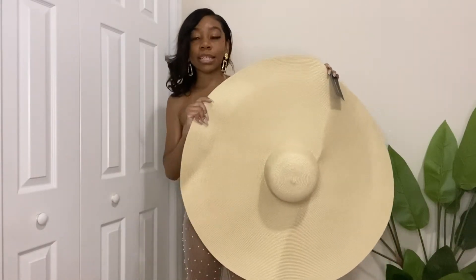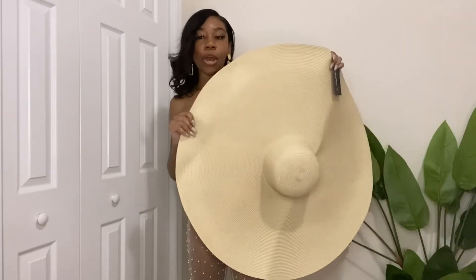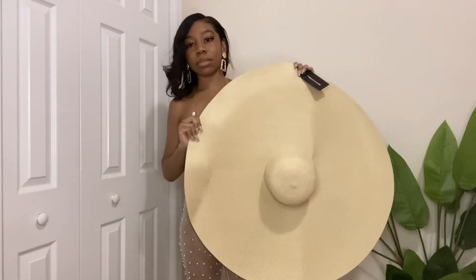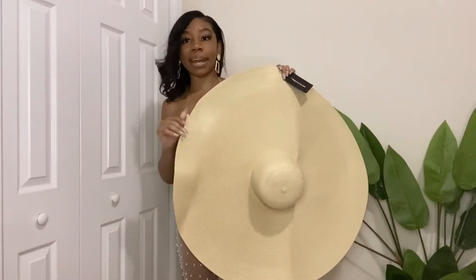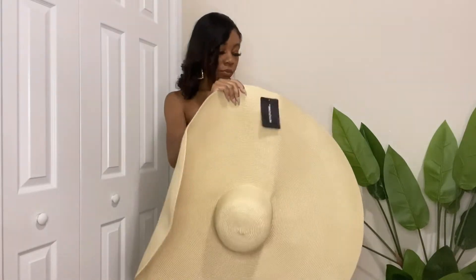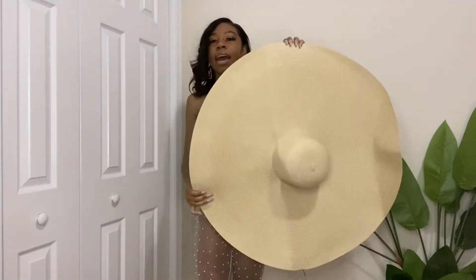You do have to order the top and bottom separately. I've been wanting an oversized hat for vacation for some time now. They had a black one but it was sold out, though I did find a black hat to show later in the video. This is straight vacay vibes.